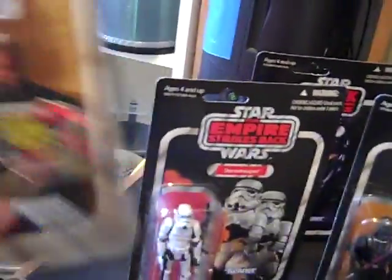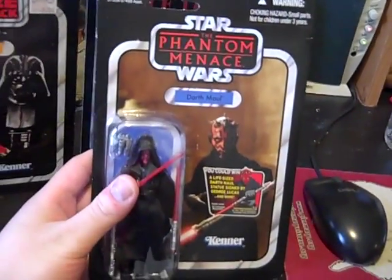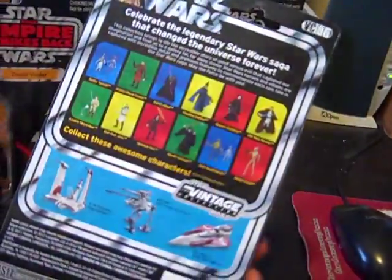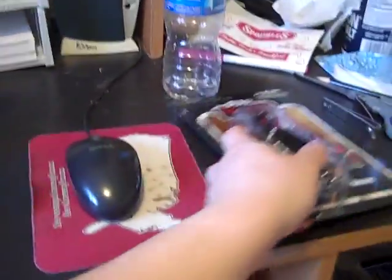Let's start from Episode 1, Phantom Menace — Darth Maul. He was the last one, so I was like, you know what? I'm just gonna go ahead and buy him. So there it is, Phantom Menace.